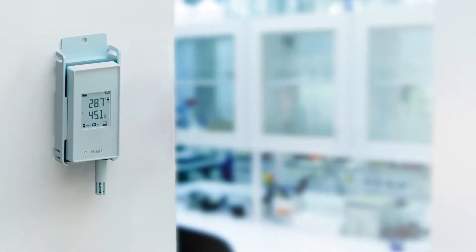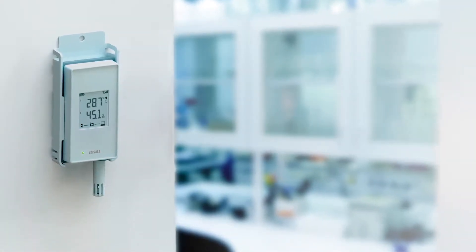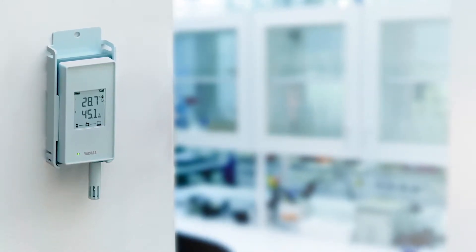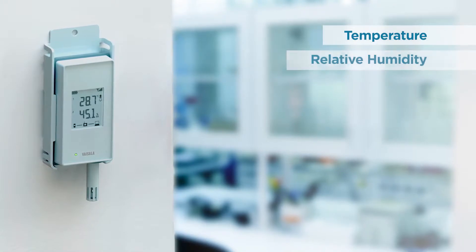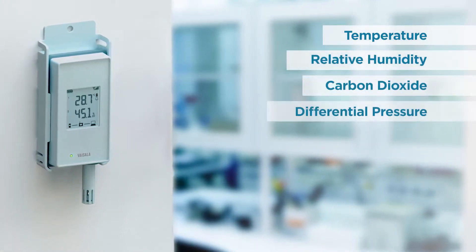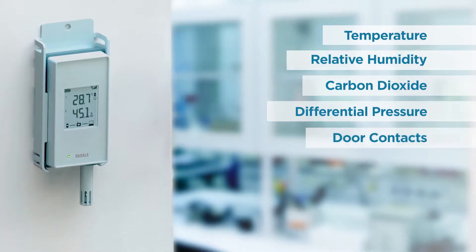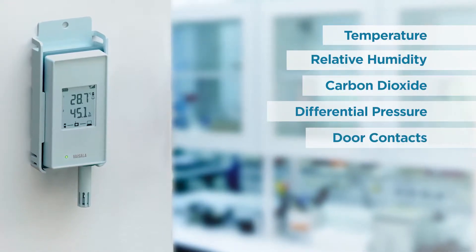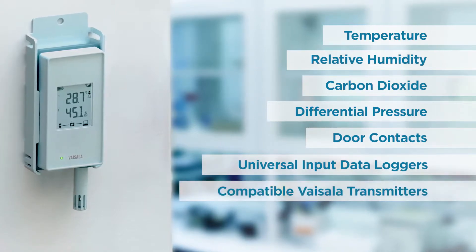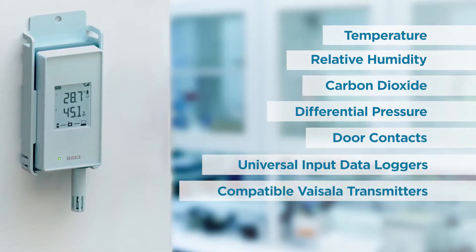As a sensor manufacturer, Vaisala offers the widest range of parameters for continuous monitoring, including temperature, relative humidity, carbon dioxide, differential pressure, door contacts, other parameters with universal input data loggers, compatible Vaisala transmitters and Modbus devices.